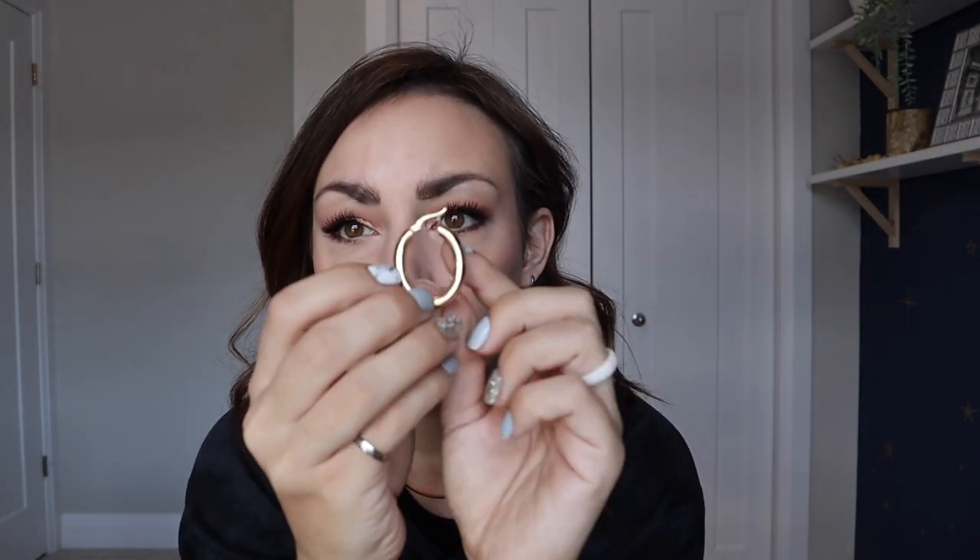And then next I have like a bigger version — they're like an oval. These are a little bit more of a statement, but I think they just elevate any outfit you're wearing, even if you're wearing athleisure. I really like these. They're super light — they don't make your ears droop by any means.